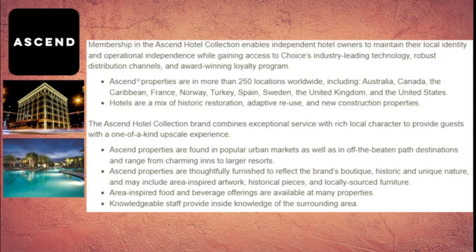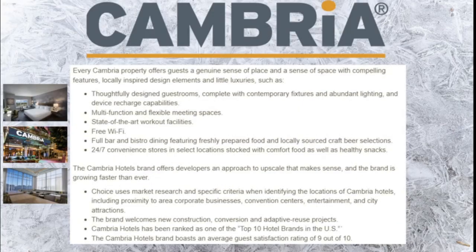Next we'll dive into the more luxury end of Choice Hotels: Cambria Hotels. These hotels include thoughtfully designed guest rooms with contemporary fixtures, abundant lighting, and device recharge capabilities, state-of-the-art workout facilities, free Wi-Fi, multi-function and flexible meeting spaces, full bar and bistro dining with freshly prepared food and locally sourced craft beer selections, and 24-7 convenience stores in select locations. The Cambria brand offers developers an approach to an upscale hotel that makes sense, and the brand is growing faster than ever.